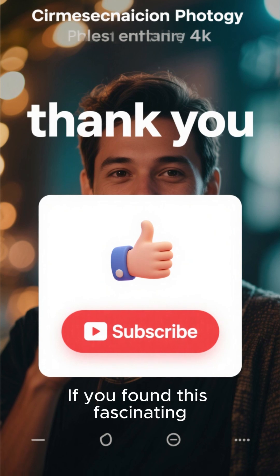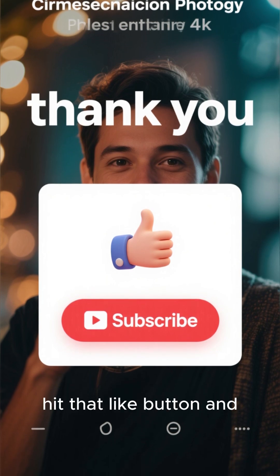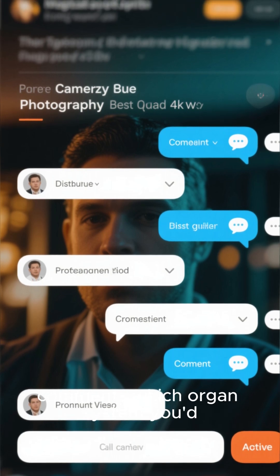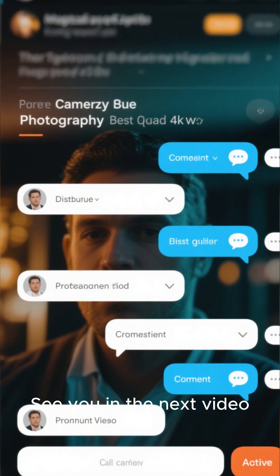Thanks so much for watching. If you found this fascinating, hit that like button and subscribe for more deep dives into the wonders of science. Let me know in the comments which organ system you'd like to learn more about next. See you in the next video.